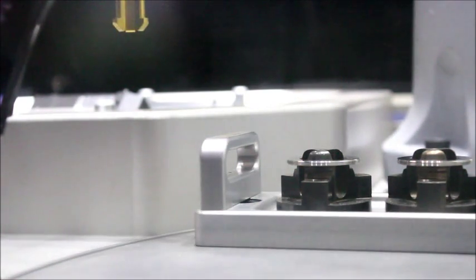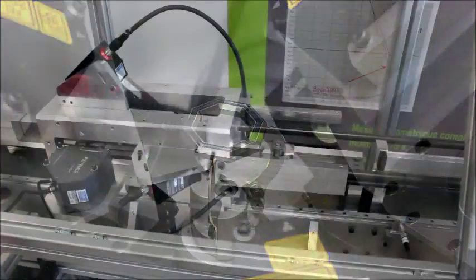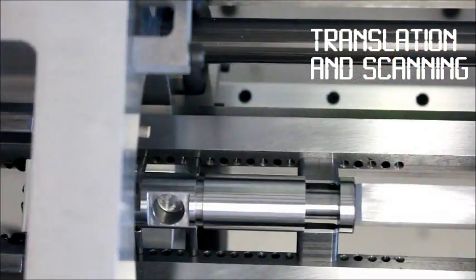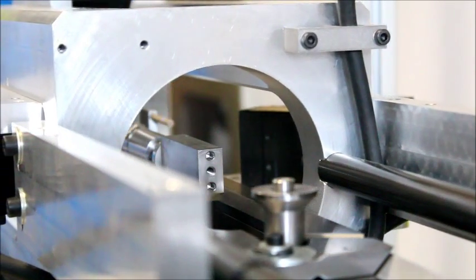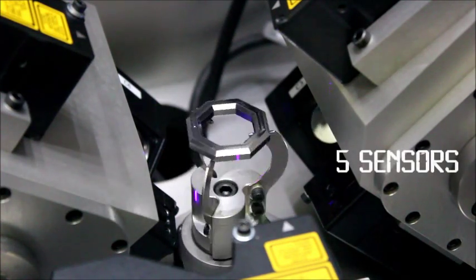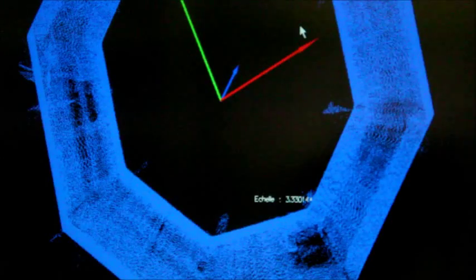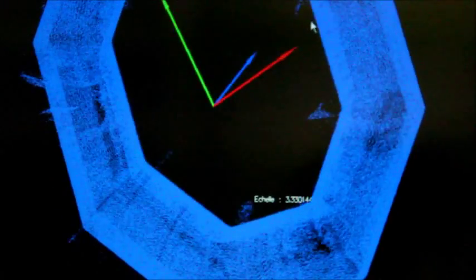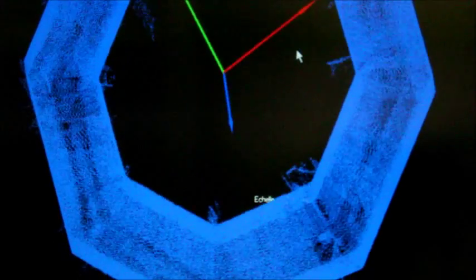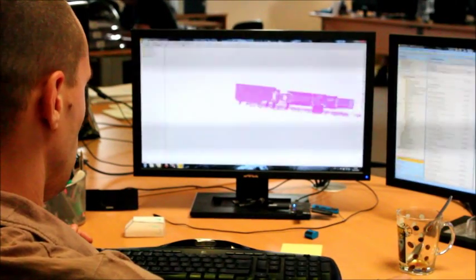Once positioned, parts are moved usually in rotation or in translation, sometimes both, while being scanned by one or several laser line scanners digitizing the complete surface of the part. Digitizing generates a dense cloud of points, usually several million points, representing a very faithful image of the surface geometry.